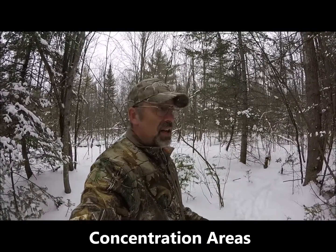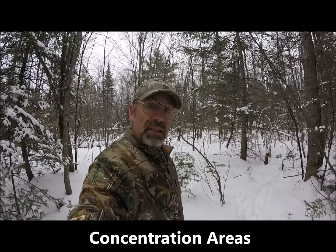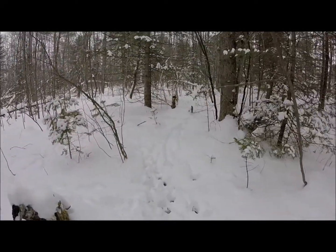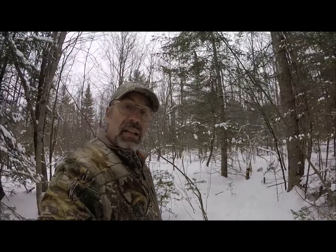One thing that will help you save some time and effort when looking for shed antlers is to pick areas with high deer concentrations. If you live in snow country like I do, they're easier to find because you just look for tracks in the snow. Concentrate your effort where the deer concentrate.